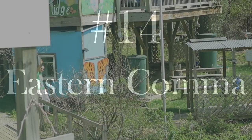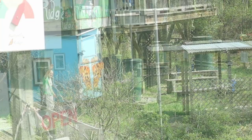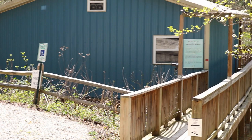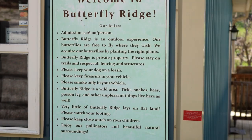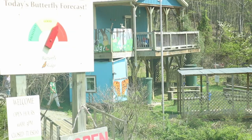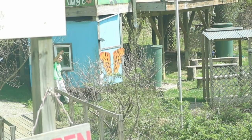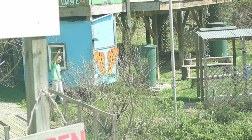Finally, Stop 14 is the Eastern Comma at Butterfly Ridge. Your GPS will get you right there, but what the passport and map won't tell you is that this is an outdoor experience museum with an entry fee of six dollars per person. I had four dollar bills in my wallet, so while I could see the wings from the driveway, I drove all the way out there only to be unable to get in.